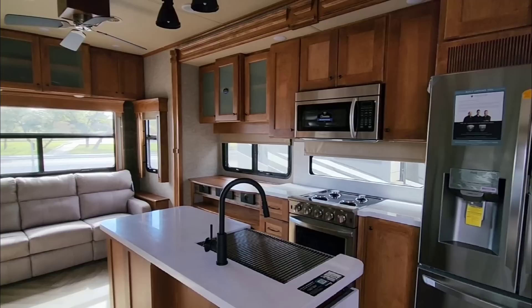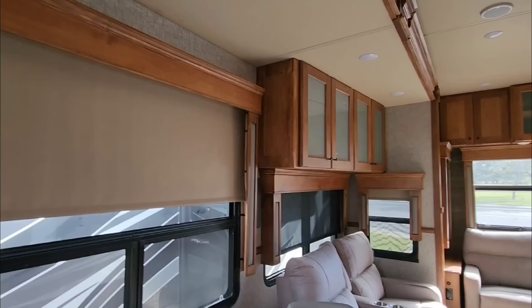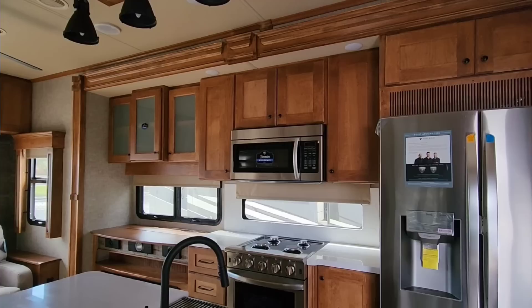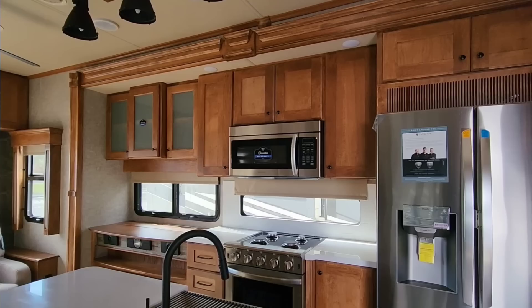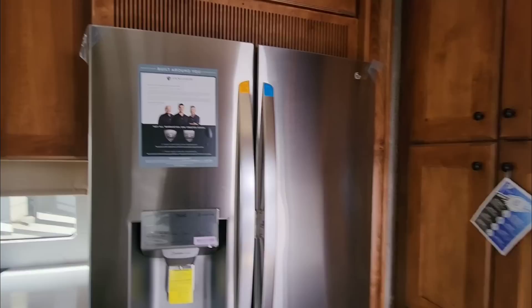The color may not be your color — it's certainly not mine — but they make this interior in all sorts of different colors, including one of my favorites: white linen, which I think is absolutely beautiful. This particular color you may love, especially if you have a log cabin or you're into this shade of oak or maple. I'm just not a big fan personally, but I'll give it a pass since you can get it in other colors.